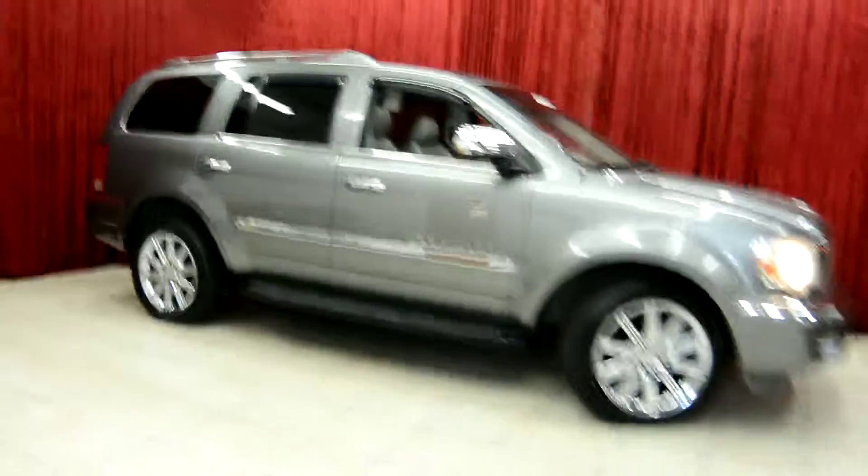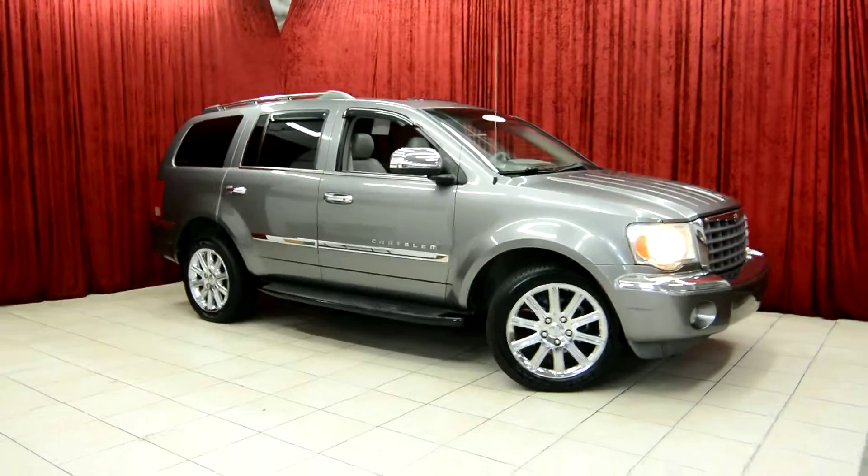We hope you've enjoyed this video today. For more information on this vehicle, please feel free to contact us here at Spanos Motors.